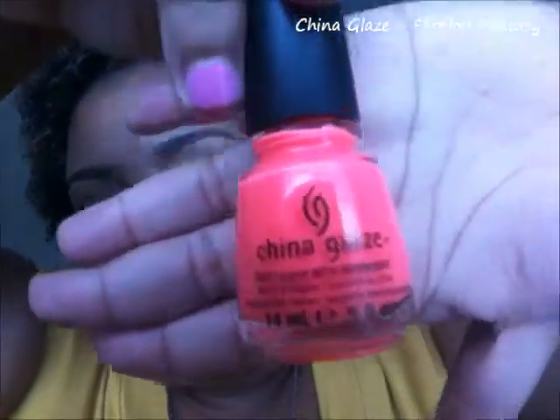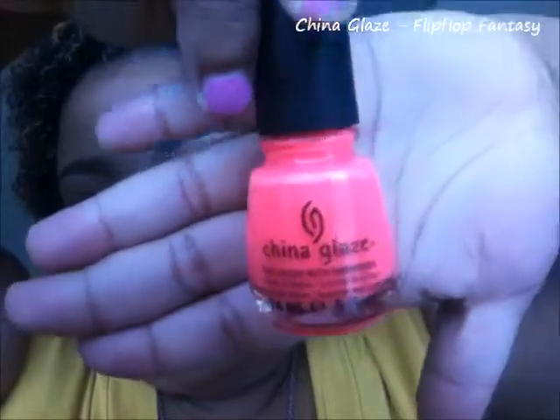My next pink is more like a hot coral, and this one is really really popular. This is China Glaze's Flip-Flop Fantasy. I love this one so much that I bought it, brought it home, and then a week later I went back to Sally's — I get my China Glaze from Sally's because with the beauty club card it's like $4.99 — and I bought the same nail polish. So I have two of these.